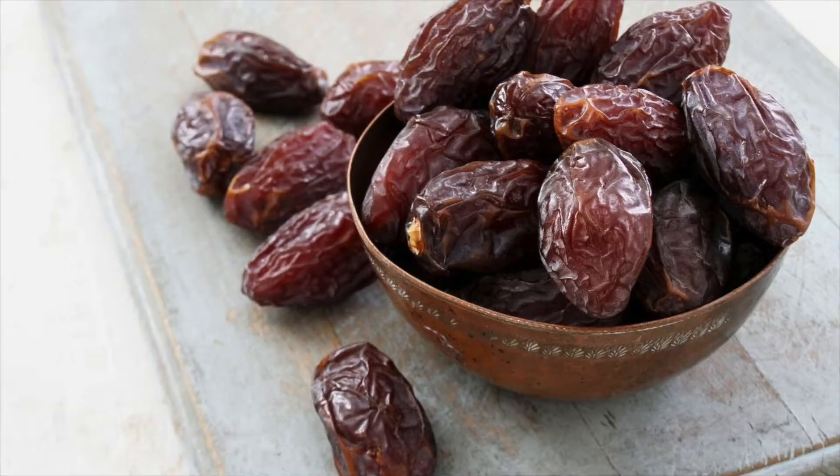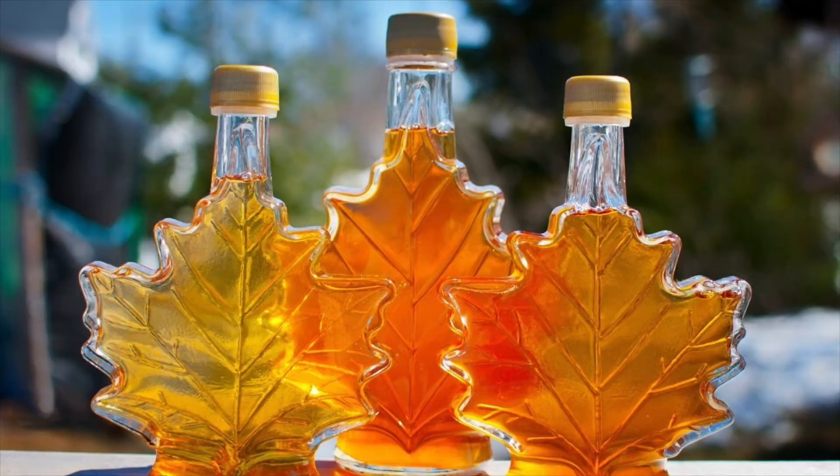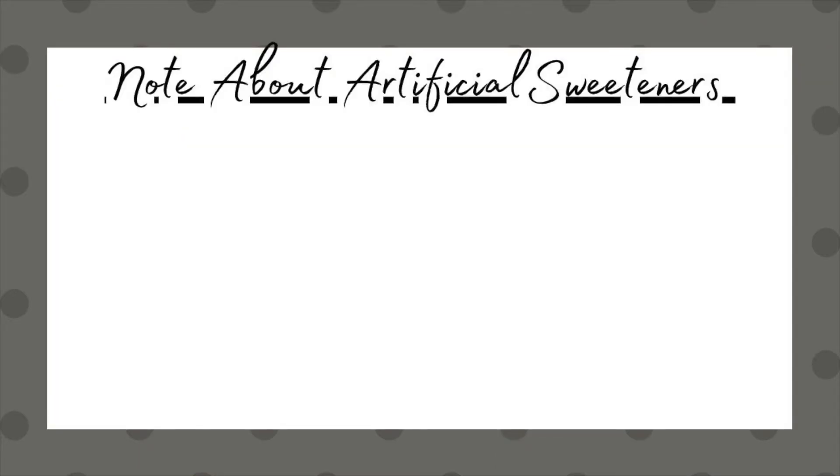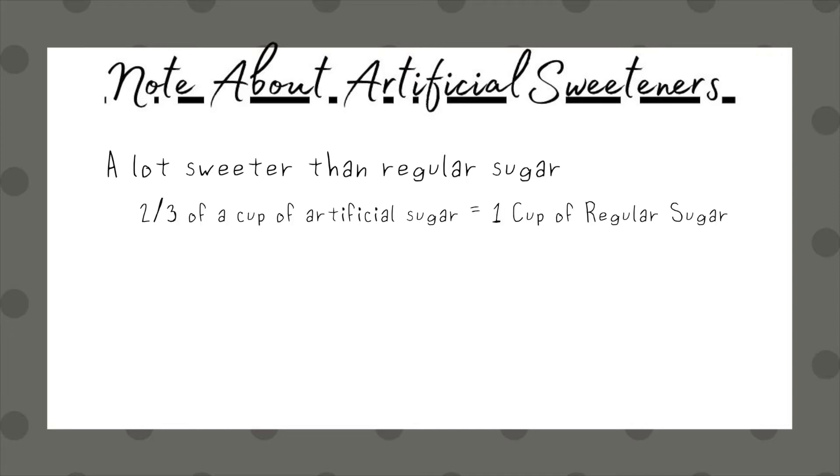Next on the list is sugar. Sugar in a baking recipe is just the sweetener, so really whatever sweetener you want to use is fine. I've seen dates used. You can use honey, maple syrup, or any of the artificial sugars out there. One thing to note about artificial sugars is that typically they're a lot sweeter than regular sugar, so you're going to want to add less — say you were using a cup of regular sugar, you'd use about two thirds of a cup of artificial sugar.